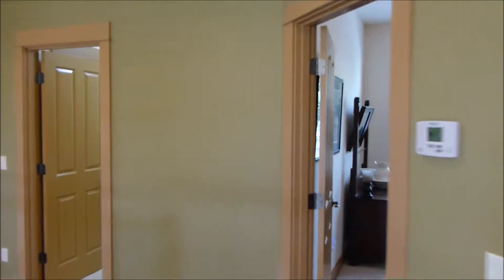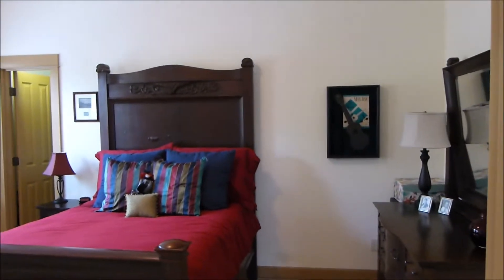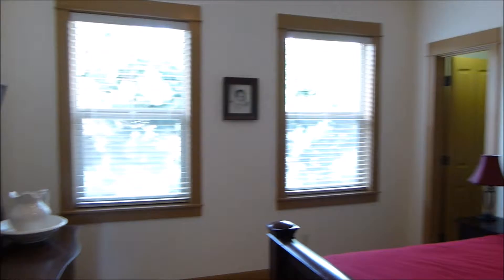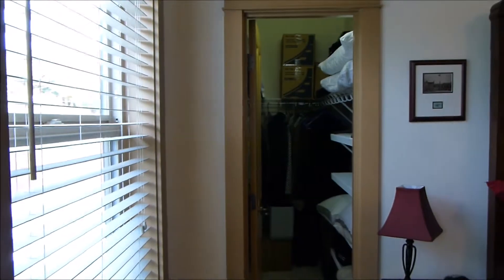The second upstairs guest bedroom again fits a queen-size bed very comfortably. There are some larger furniture pieces in here and you still have lots of room to get around. And it has that great walk-in closet as well.